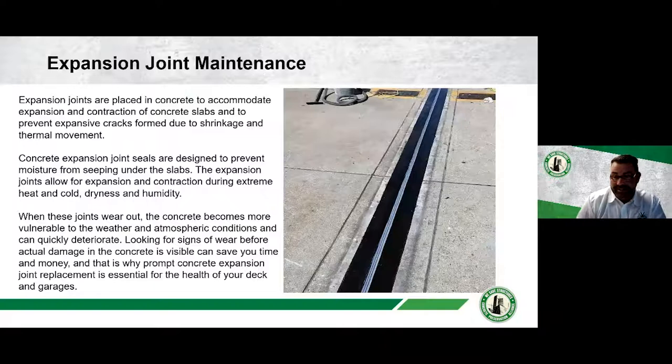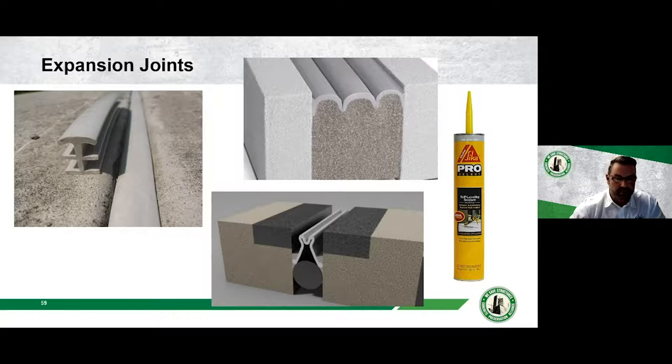Expansion joints are a completely different challenge. They are crucial to a structure as they allow expansion and contraction of concrete, but they're much more difficult to maintain and repair. Many major problems in parking garages — leaking, concrete deterioration, rusting, broken rebar and post-tension cables — are traced back to failed expansion joints. Materials range from simple rubber gaskets and compression foam to more complex designed joint systems. While these repairs may seem expensive, not maintaining or replacing expansion joints typically leads to massive restoration projects.